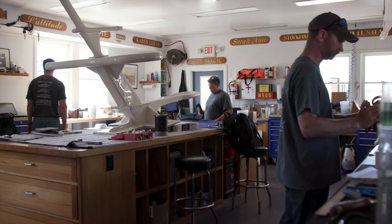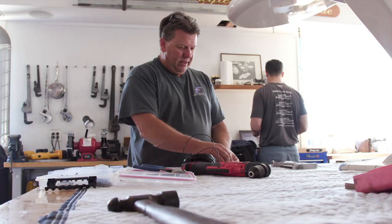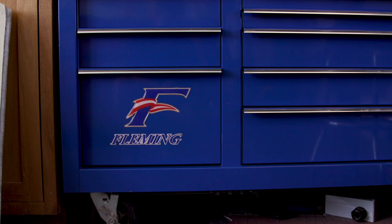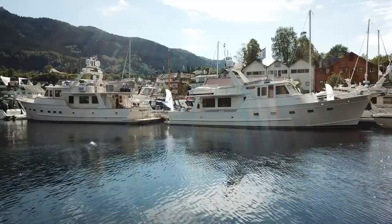They have focused air conditioning guys, focused gel coat guys, focused electrical guys and electricians. They have a tagline of 24/7 service and 24/7 contact — somebody's going to answer their phone. With Fleming yachts, it's been an evolutionary process, not a revolutionary process.